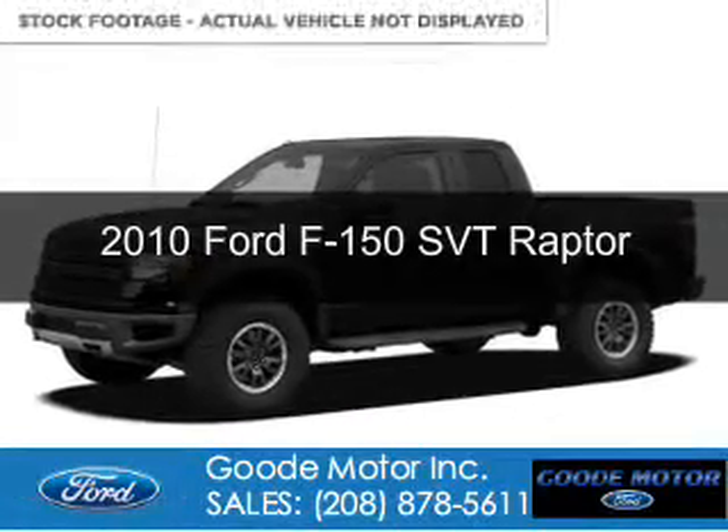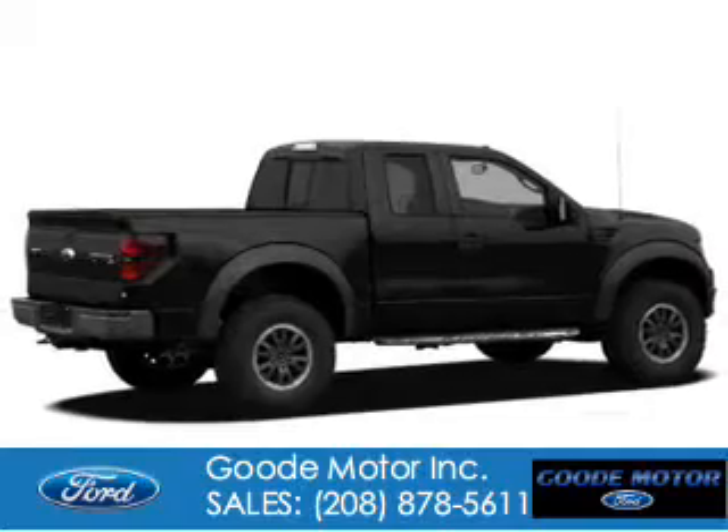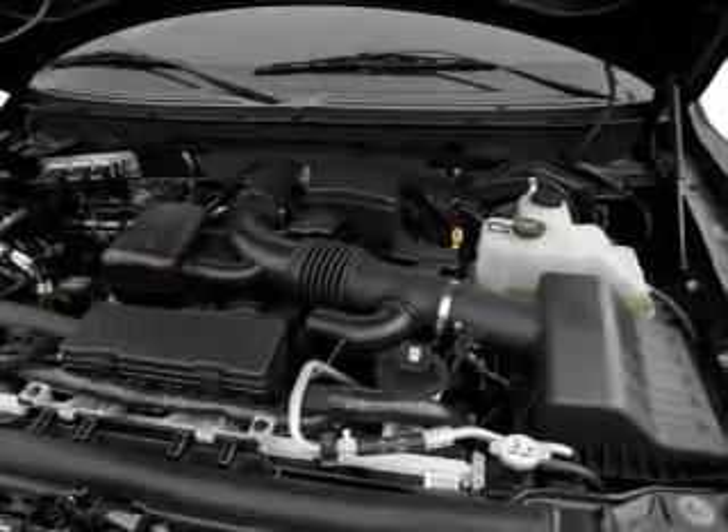This is a used 2010 Ford F-150, powered by 4-wheel drive, a 6.2-liter, 8-cylinder engine, and a 6-speed automatic transmission.